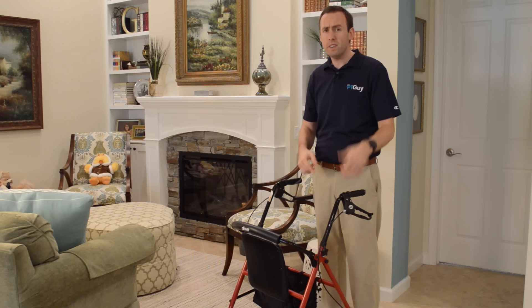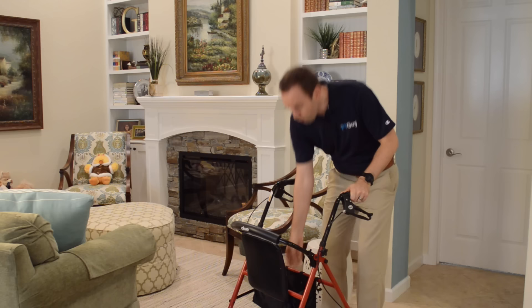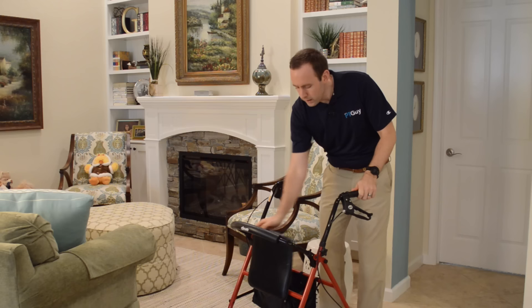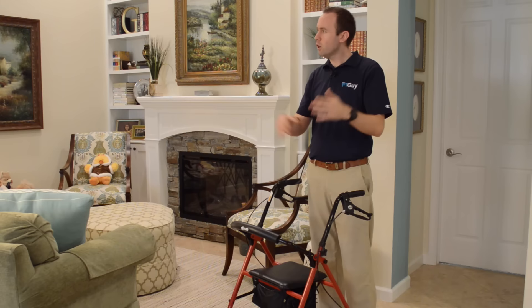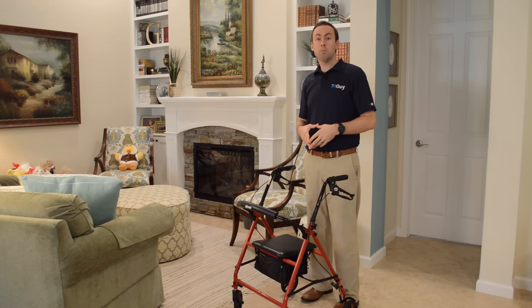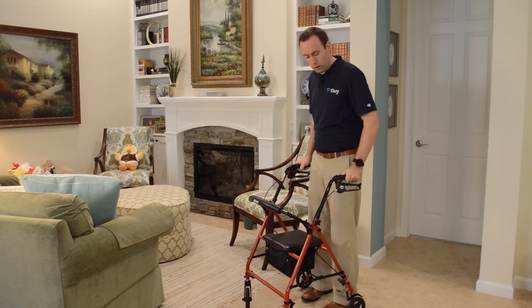The third cool part about this walker is the storage compartment. Most of them have a little basket underneath where you can put different things — whether it's your purse, books you're reading, or even an oxygen tank. If the tank is small enough you can tuck it in there, the cord comes out, it can be on your nose, and you can go on your way. So the wheels, the seat, and the storage make this an excellent walker to use if you know how to use it safely.